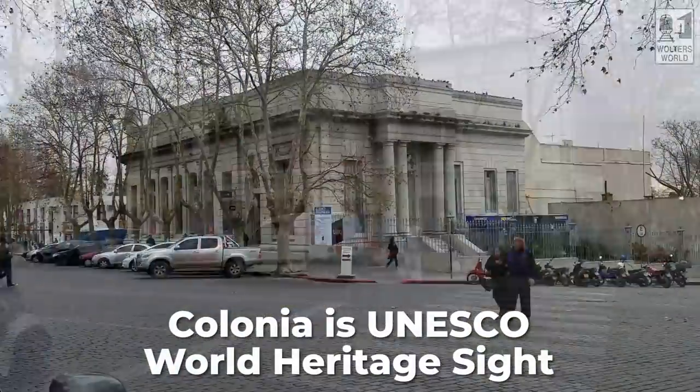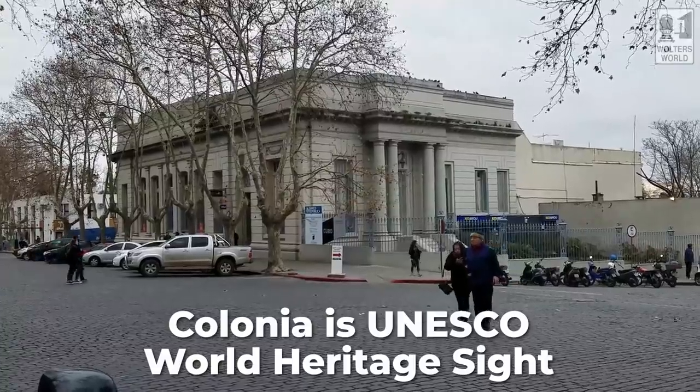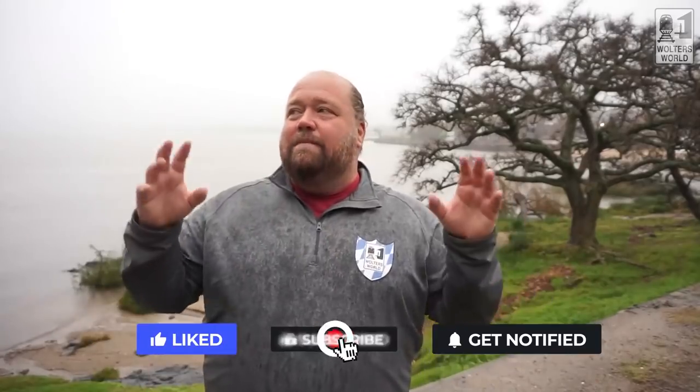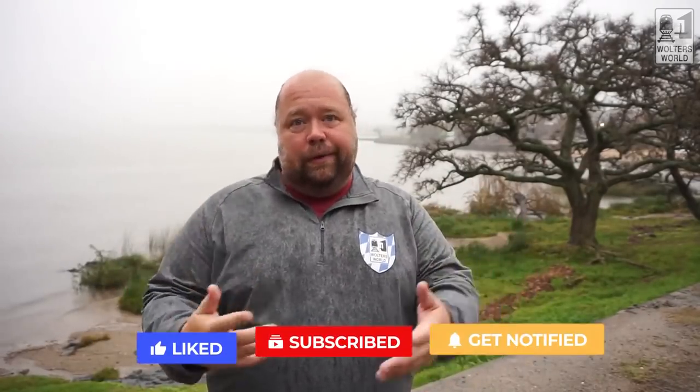This is a UNESCO World Heritage Site city — the historic center is UNESCO, and it is gorgeous and cool to check out. So here are the five main things I would want you to know, or I'd want someone to know when they're going to come here.